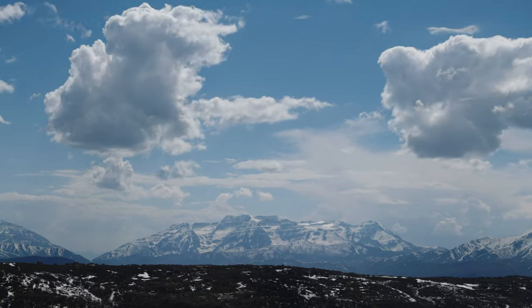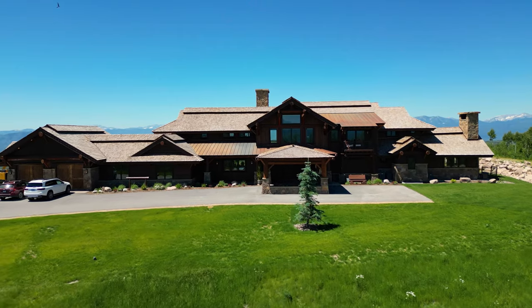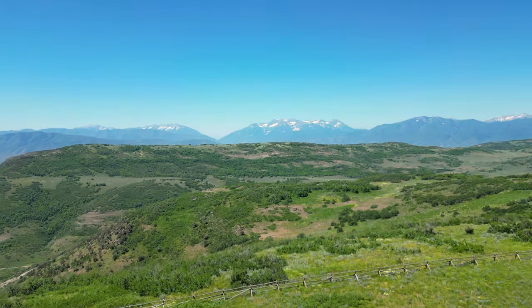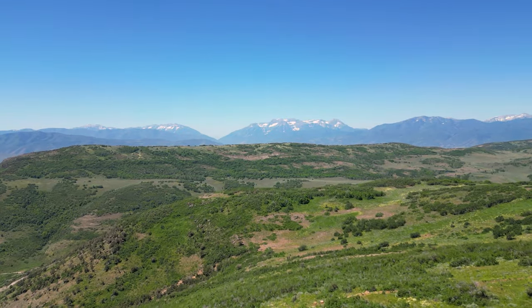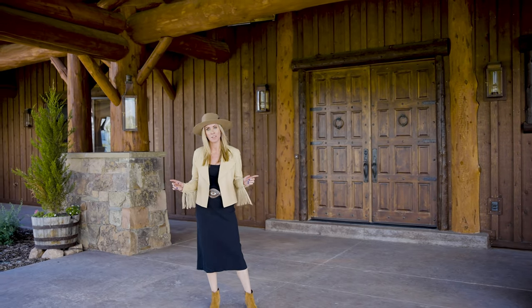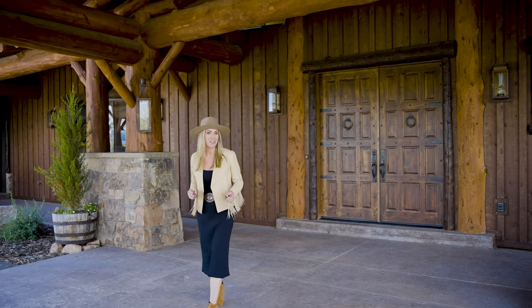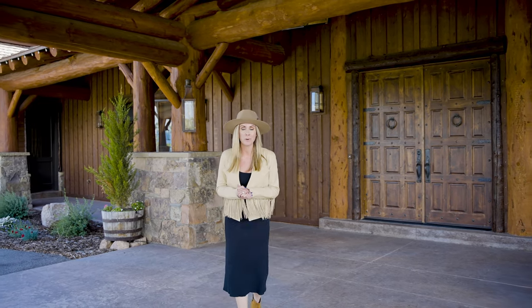Have you ever dreamed of a classic, traditional equestrian ranch — 14,000 square feet, spanning 168 acres of pristine land, with panoramic views of Mount Timpanogos, only a few minutes away from downtown Park City, Deer Valley Resort, and the Heber Valley Airport?